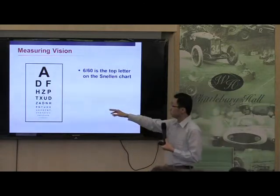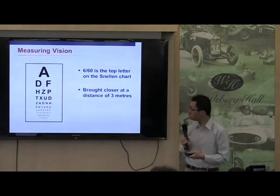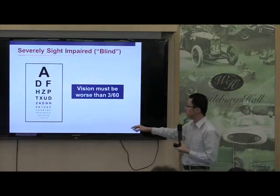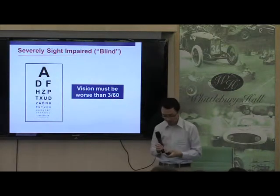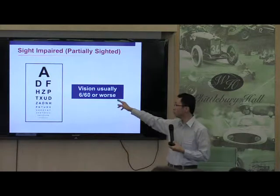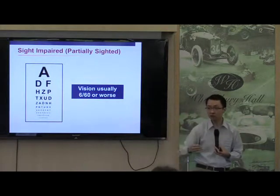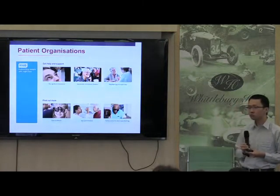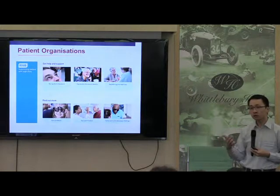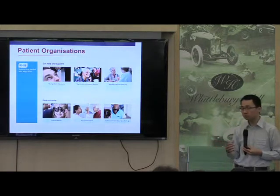If you look at the traditional chart, 6/60 is the top letter on the vision chart. For you to be registered as being severely sight impaired, your vision must be worse than 3/60. For you to be registered as being sight impaired, there's a bit more flexibility, but generally speaking your vision would be worse than 6/60, meaning that you can't see the top letter on the vision chart at the distance of 6 meters. And nowadays, what's quite relevant is putting patients in touch with the low vision clinic, which is very helpful in terms of adaptation, especially in the early stages of the disease process.